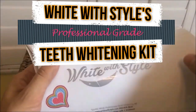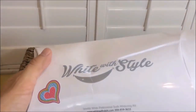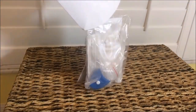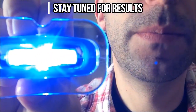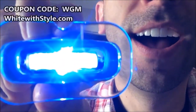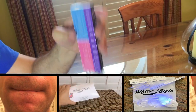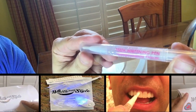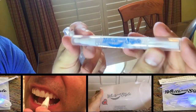Hey there, medical fans. I'd like to take a moment and introduce you to White with Style's Professional Grade Teeth Whitening Kit. Normally $300, but I'm about to give you a coupon code to get it for less than $30. The Sparkle White Kit will whiten your teeth — it's professional quality and can make a real difference in your life.